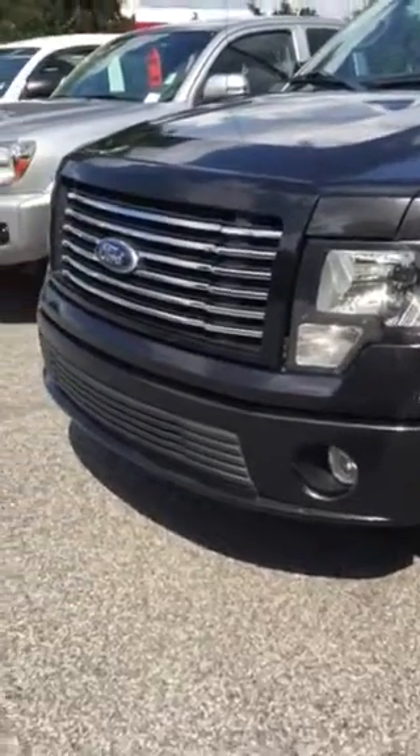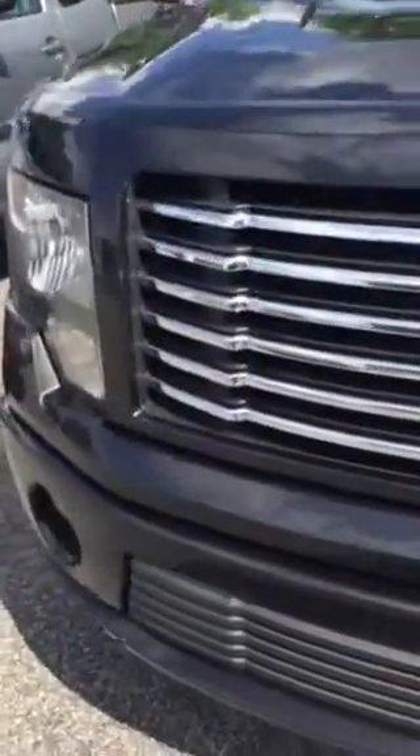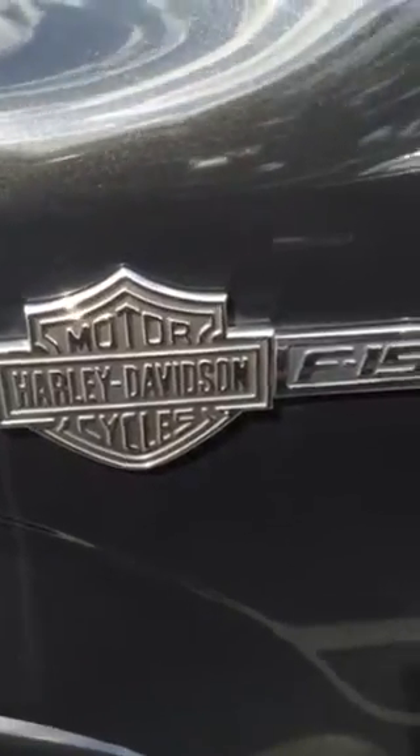Up for sale at Rice Toyota, it's a beautiful 2010 Ford F-150. This particular F-150 has got nice Harley wheels on it — it's got the Harley-Davidson package F-150.